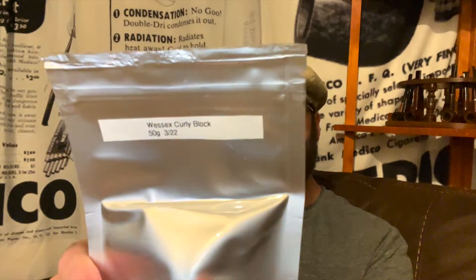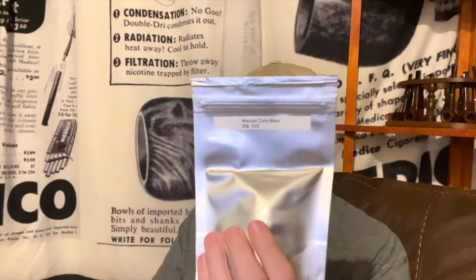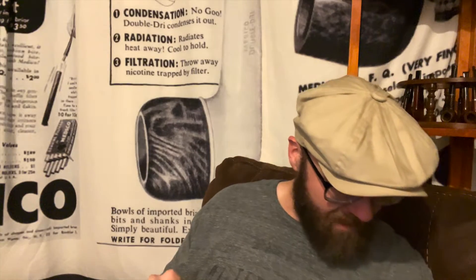He also sent something I have never tried and have been wanting to try. This is Wessex Curly Block — a little sample of it, jarred or bagged on 3/22. Thank you Sam, I will definitely give that a try and review it on camera.